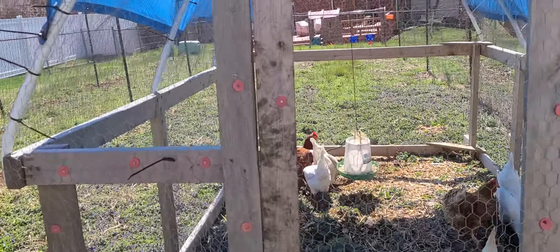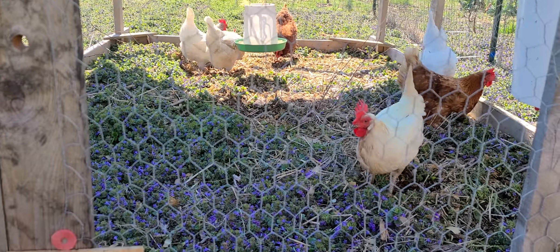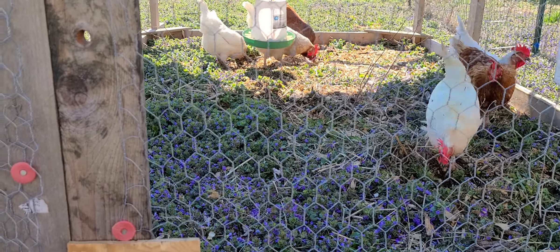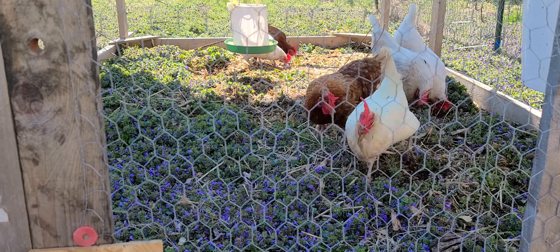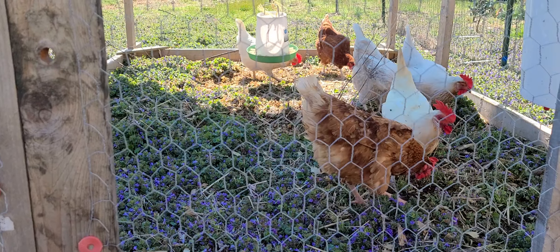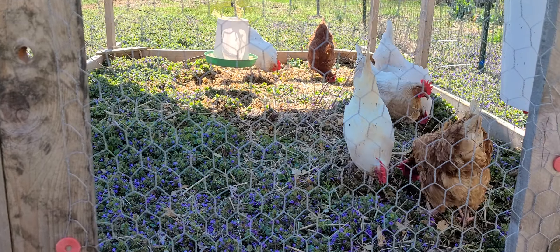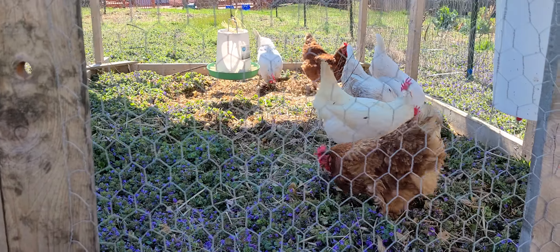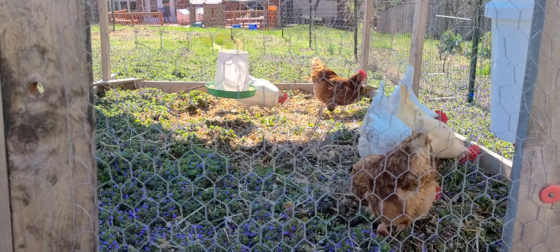I just pulled the chicken tractor over here — I use these for the meat chickens, but I put my layers in here and they are already digging up the space. This area has been the squash, summer squash, in the past. I'm hopefully just going to let them dig it up before I plant anything out. We're still at least three weeks away from the final frost day, so I'm just going to have them dig up and do whatever it is they do, getting the garden prepped, planned, and ready.